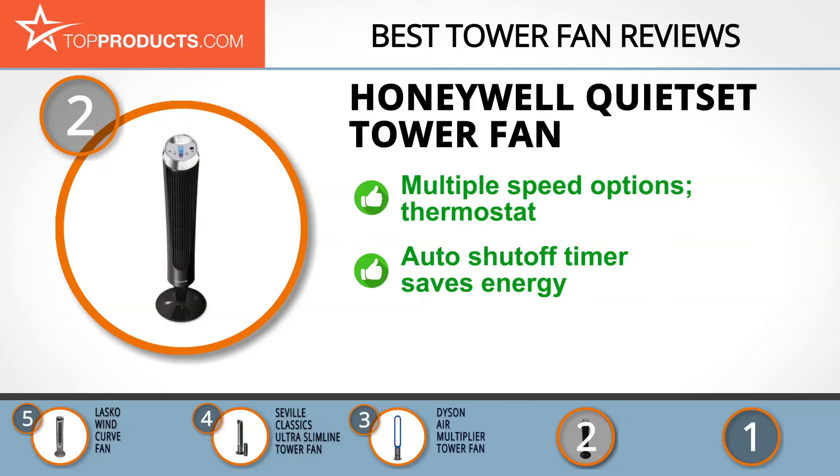You can program it to turn off when you want to save energy. What would make this fan perfect is if it had a stronger base and if the LED display wasn't so bright.